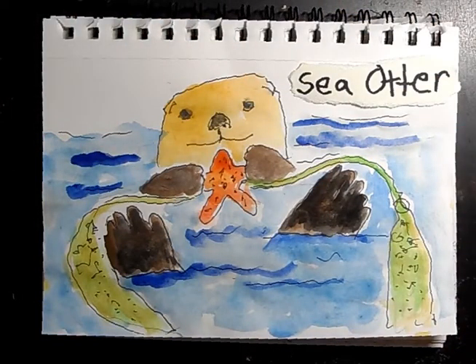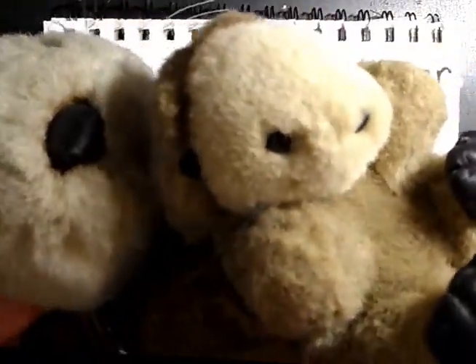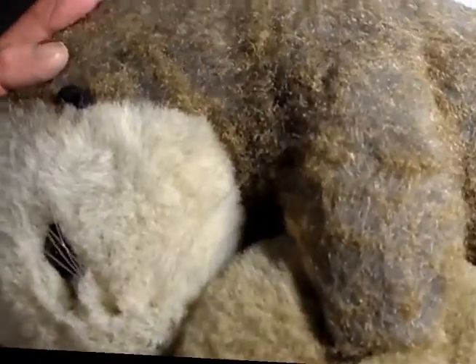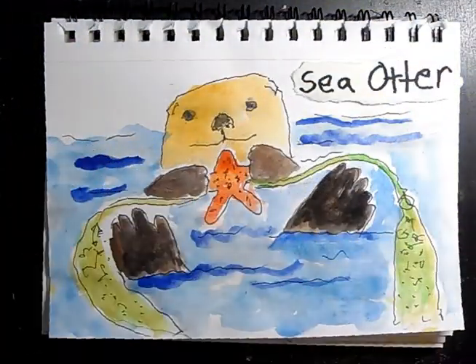We are going to be doing a sea otter drawing. Before we get going, I wanted to introduce you to a picture of my daughter when she was little — she had a mama sea otter with a baby. It is very cute with the little whiskers. We used to go to the aquarium all the time and they have sea otters there.